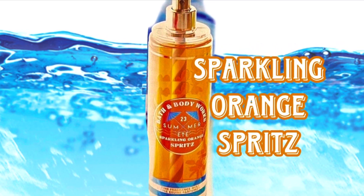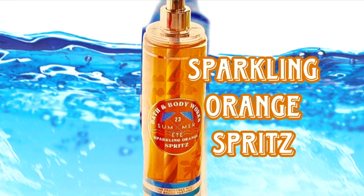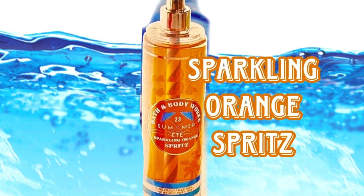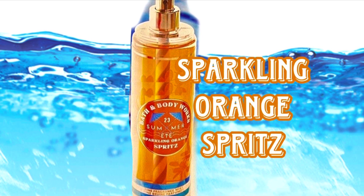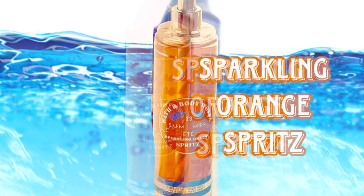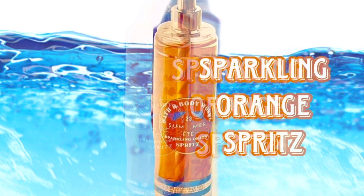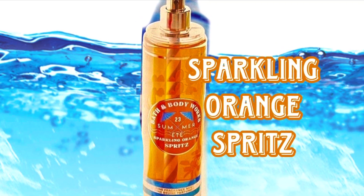Then there's Sparkling Orange Spritz, which sounds like a drink. Because I liked the Orange Dreamsicle and Orange Vanilla Twist so much last year, I'm really looking forward to Sparkling Orange Spritz — maybe it's similar to the one last year. I actually have Orange Vanilla Twist right here. I really like the orange scents; they don't seem to have them a whole lot.